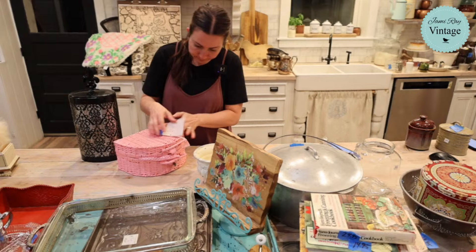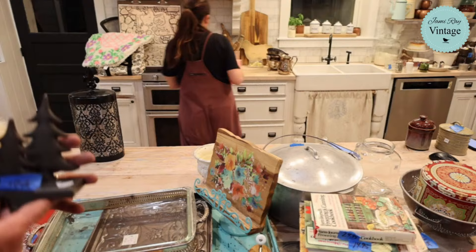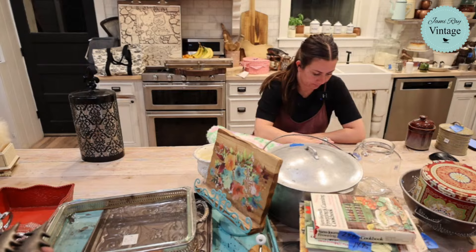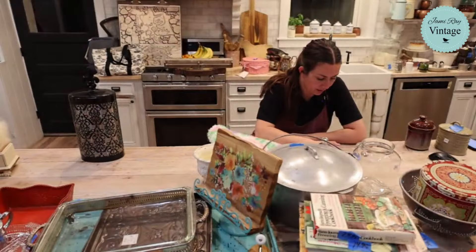I'm going to show you these before I knock them off — they keep getting pushed farther and farther forward. Cast iron stocking holders — we've got some Christmas trees and a snowman with the wind blowing. These are 9.95 or 18.95 each; not sold as a set. They're dark so hard to see on the live stream.